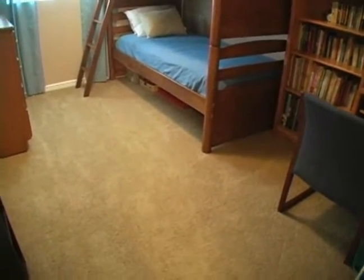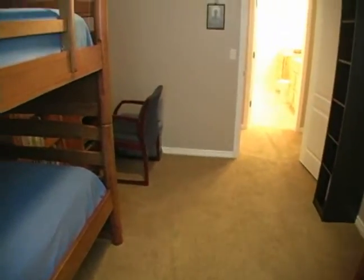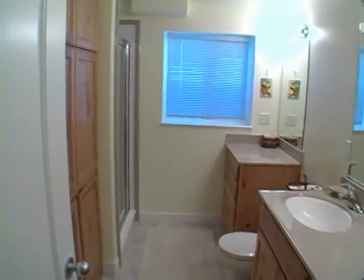Moving downstairs, we find this fourth bedroom. Here is the downstairs bathroom with a bonus vanity, linen cabinet, and shower.